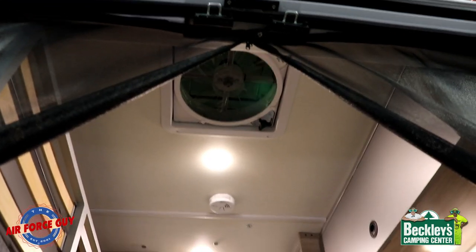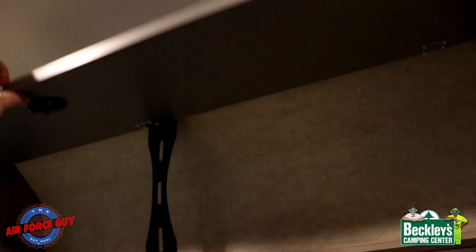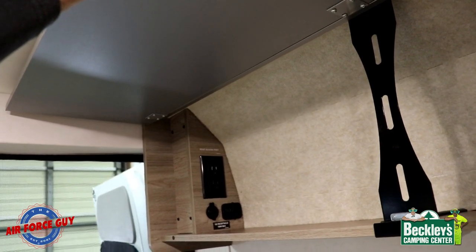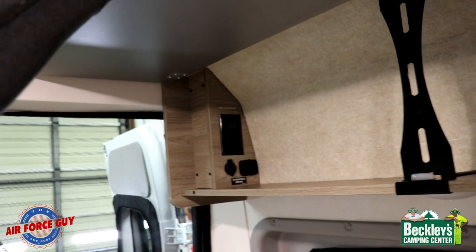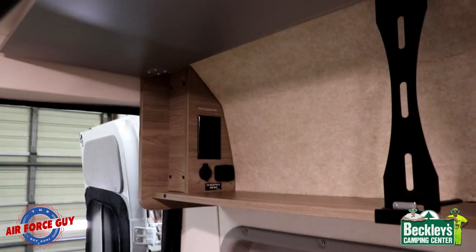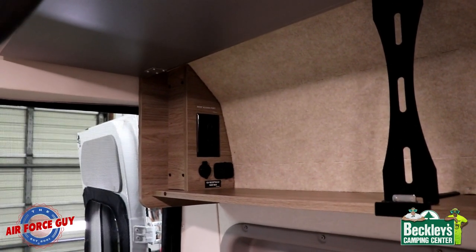One last location for storage — you'd have to have the bed down to get into this cabinet here. You have 110-volt outlets back there as well as 12-volt receptacles, with one rated at 180 watts max for any 12-volt item you're plugging into it.